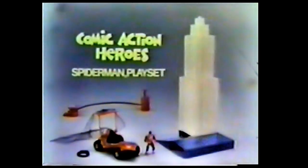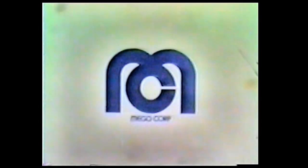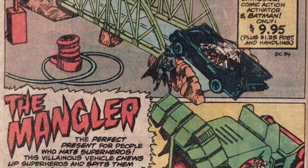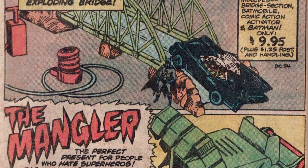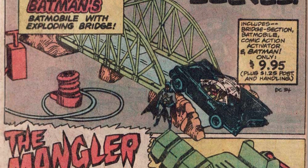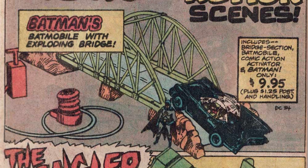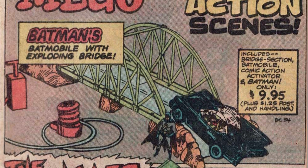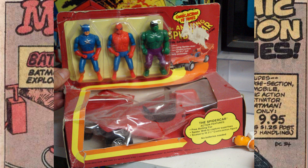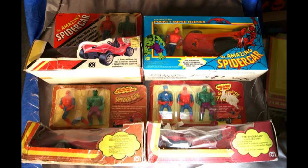The set included a smaller version of the Spider Car that Mego had introduced in 1976. Here's why it probably didn't get made: the playset was pitched a year after the initial launch of the Comic Action Heroes, and sales of the initial offering probably didn't warrant a new higher cost item. The one cherry on top is that the Spider Car did make it to production in 1978 as part of the reduced Comic Action Hero line. It would then carry over to the Pocket Heroes line and be produced until Mego went out of business. So we did at least get the car out of this deal.